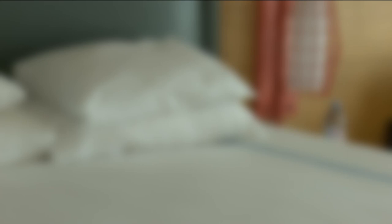Like many industries, hotels have struggled with staffing shortages since the pandemic, which forced many to cut back on daily housekeeping. The noticeable cleaning absence is partially to blame for the increase in infestations being reported across the country.